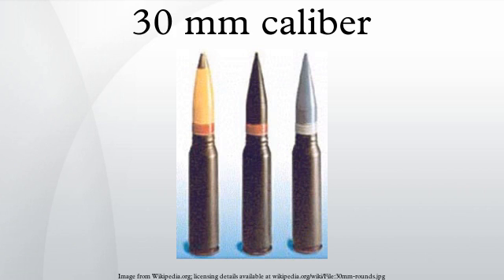The 30mm caliber is a specific size of autocannon ammunition. Such ammunition includes NATO Standard 30×173mm and 30×113mm B rounds, and Soviet 30×165mm rounds, which are widely used around the world.